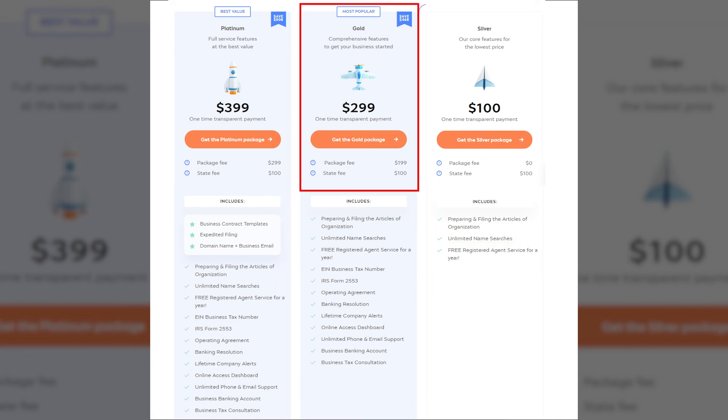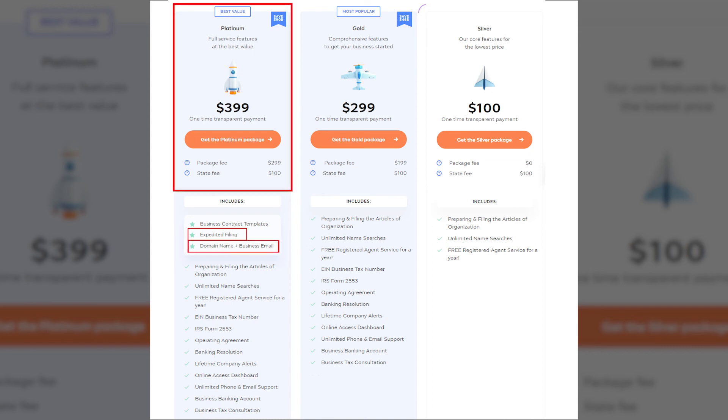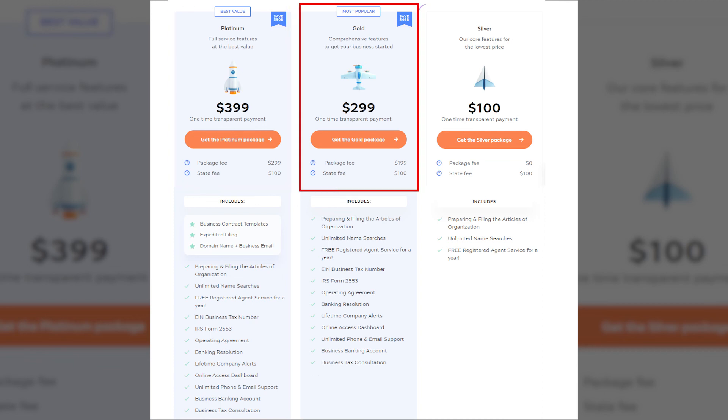However, Inkfile's gold package is the one I would recommend to everyone, as it will save you a lot of time and hassle. For an extra small fee, Inkfile will obtain your EIN business tax number and create an operating agreement, which will eliminate the overall steps 4 and 5 from above. Now, if you are in a hurry and require expedited filings, or you want to have a domain name with a business email address, then their platinum package is also worth considering. Otherwise, I would stick with the gold package.